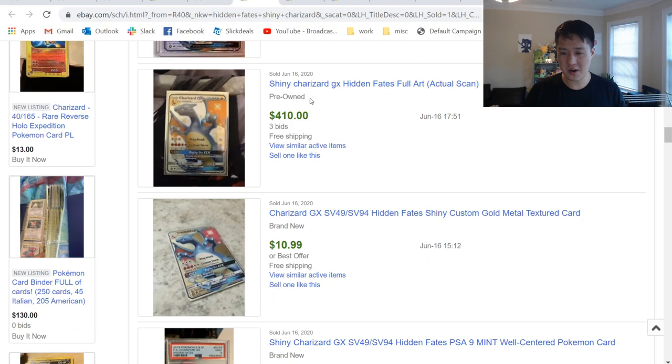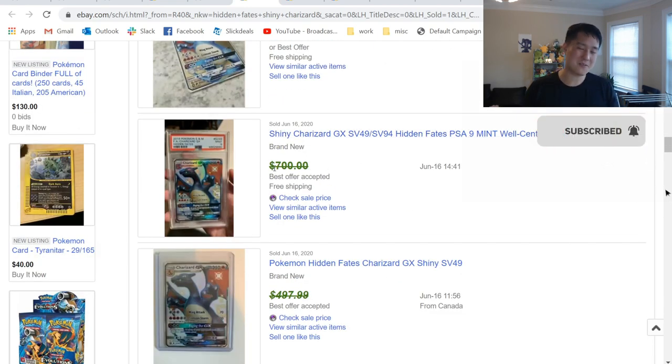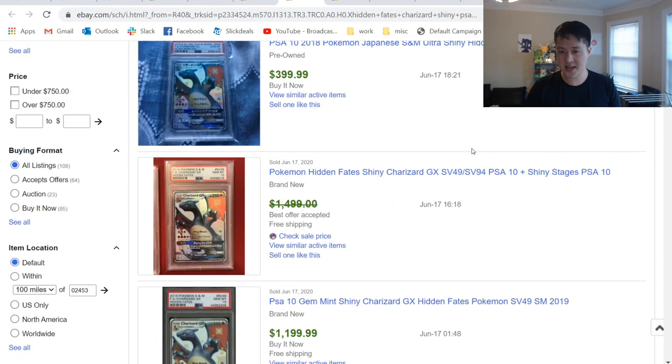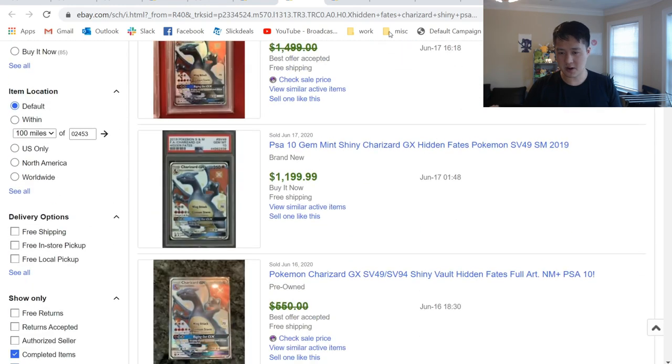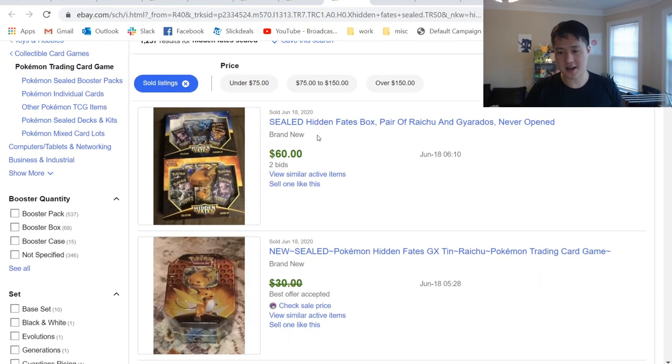More raw copies are going for probably about $500. TCG Player has them for like $400. Was it a PSA 9 for best offer accepted from $700 a couple months ago? So the price has doubled in the past few months. There are some sealed Hidden Fates — very strange times.